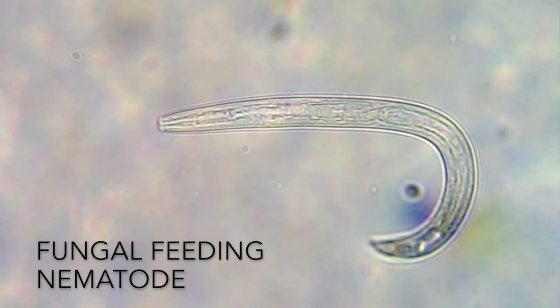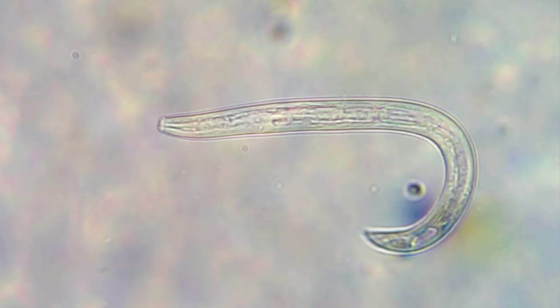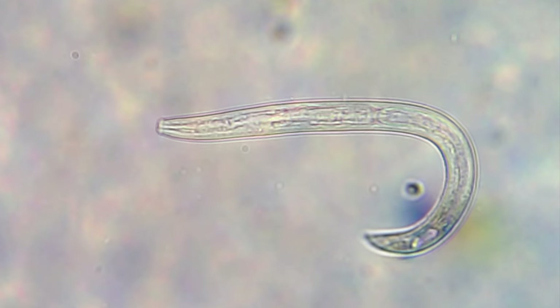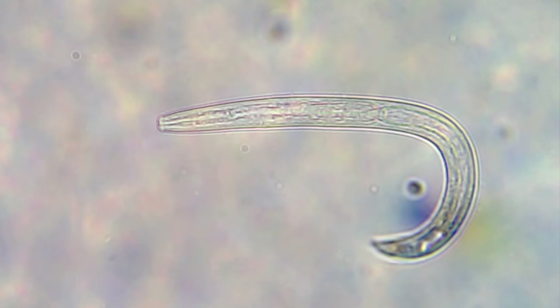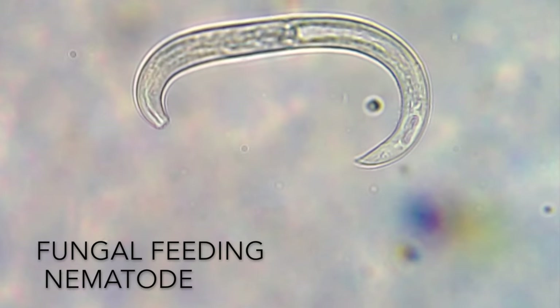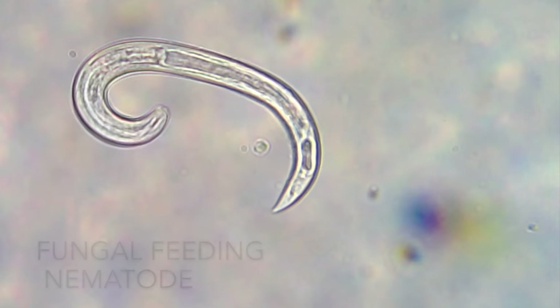Here is a fungal feeding nematode with its telltale spear in its mouth. This guy is actually moving it in and out for us, which is really lovely of him. These types of nematodes use that spear to pierce the cell wall of a hypha, or fungal strand, and then they suck out the cytoplasm of the fungus to eat it. You can see that that spear is inflexible when it bends.